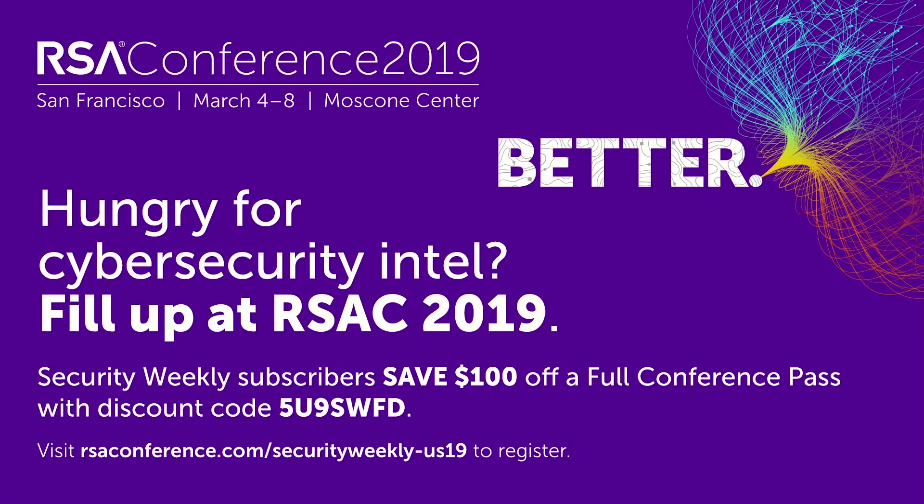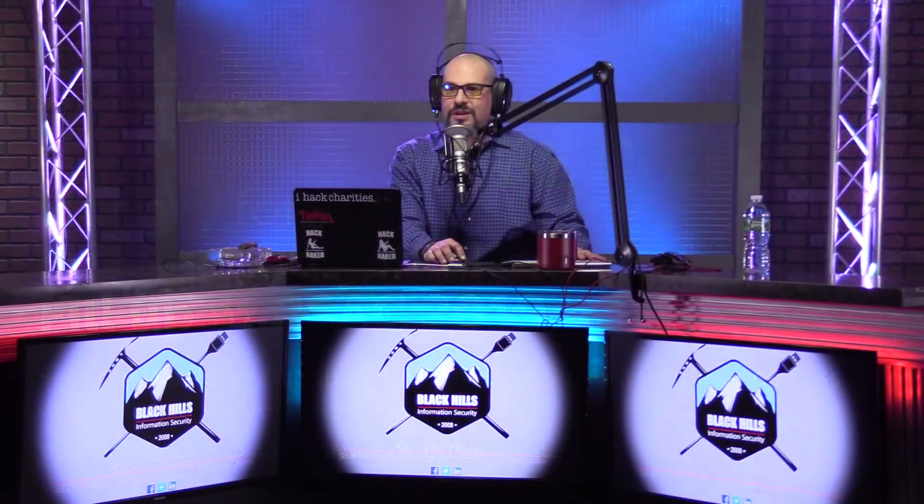We'll be there conducting interviews, doing some briefings, and having fun. I'll be giving a presentation. You can visit rsaconference.com/securityweekly-us19 and use the discount code 5U9SWFD to receive $100 off a conference pass. And now for the security news.